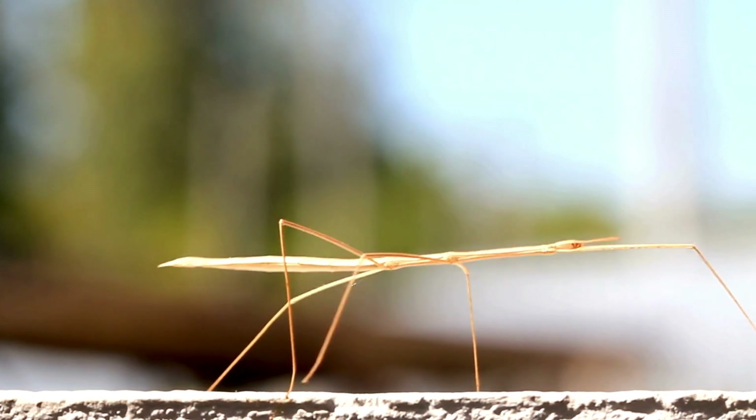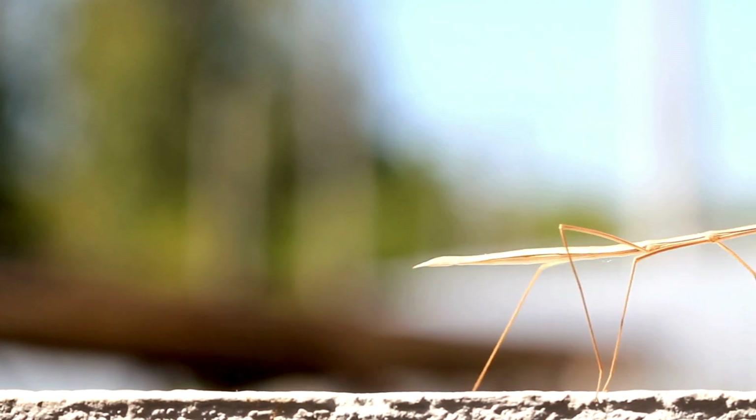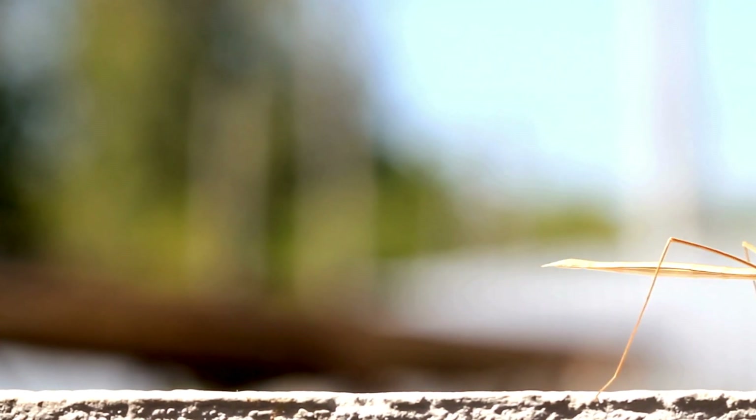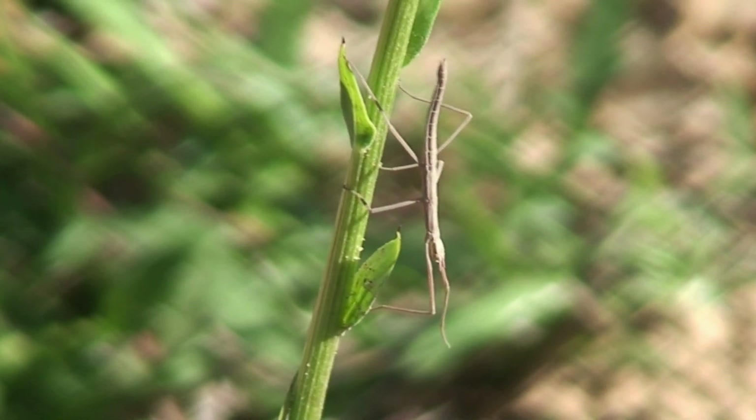Meet the stick insect, nature's invisible ninja. It's not pretending — it really looks just like a twig. It sways like a branch when the wind blows, so even hungry birds are fooled.